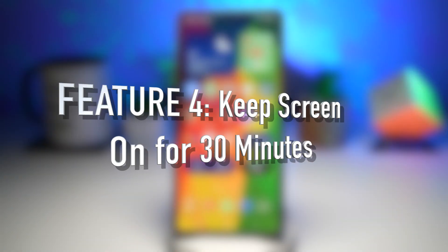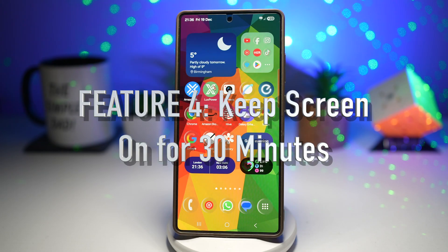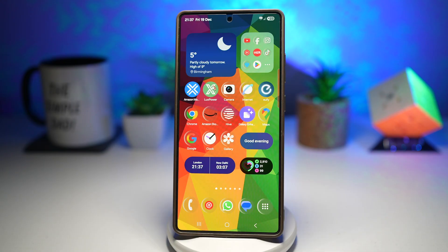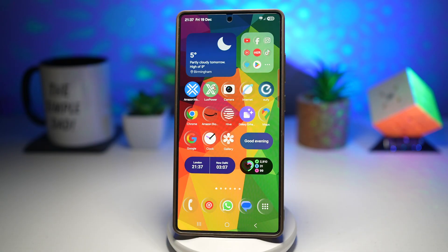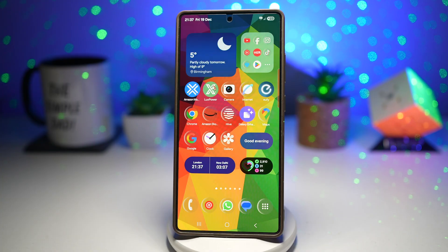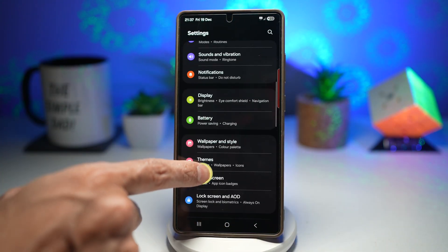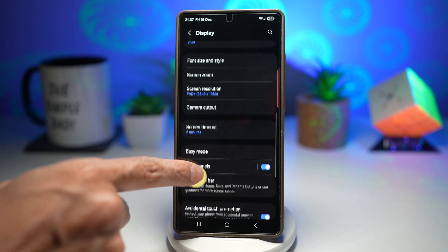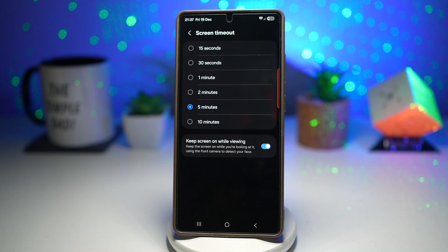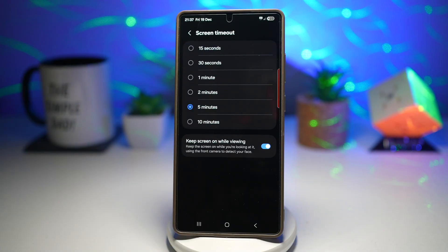Feature number four is where you can keep your screen on for 30 minutes. This is perfect when you're following a recipe, watching a workout routine, reading long articles, or using maps while driving — where constantly touching the screen is inconvenient or unsafe. If you open Settings and Display, your screen timeout is only restricted to 10 minutes. This setting lets your phone stay awake for up to 30 minutes without turning off the display, even if you don't touch the screen.